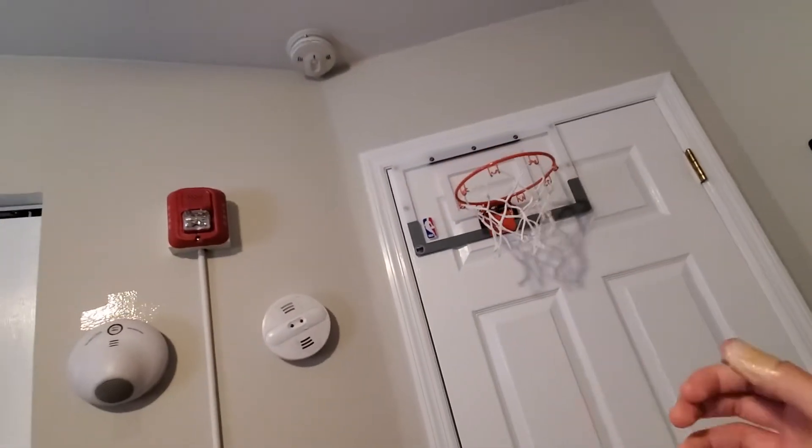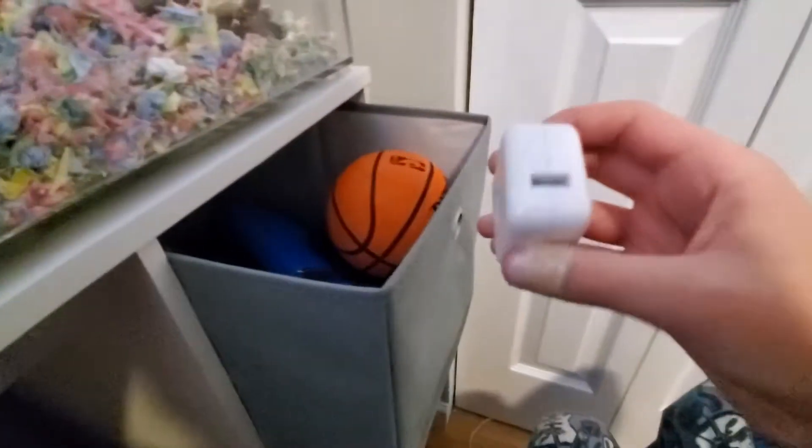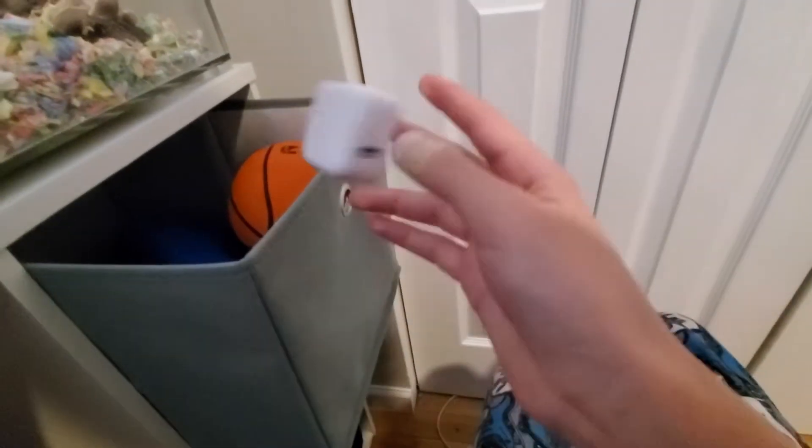Oh here's the basketball — want me to shoot it? Oh, it's deflating — that's not good. I'm not sure if I scored, but I think I did. I'm terrible at this. Here's my Nintendo Switch, and oh, I found my adapter the other day.